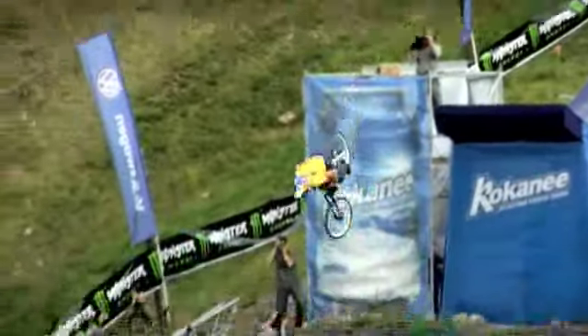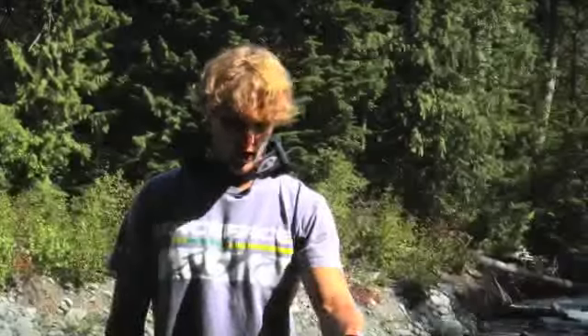Basically this bike's pretty much right out of the box. I haven't really done any too many modifications on it. It comes with the 55, and it comes with the Rocco rear shock.